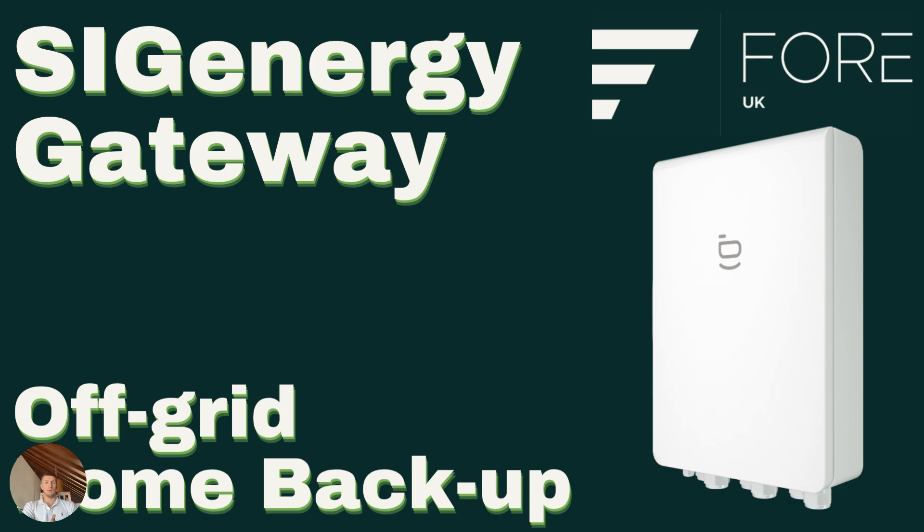At 4UK, the brand that we use — SIG Energy — is able to provide that function in the form of its gateway. The SIG Energy system delivers true off-grid capability: it isolates your property, powers every circuit, and reacts instantly in zero milliseconds.